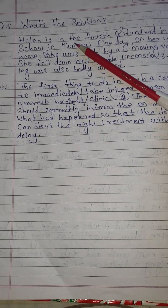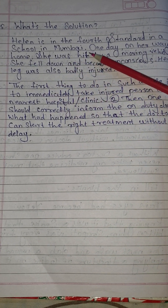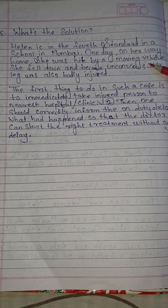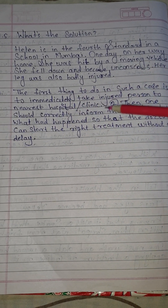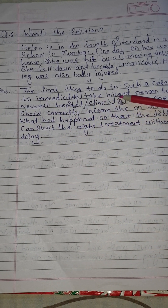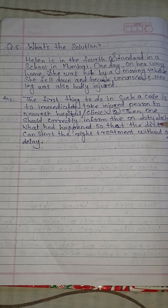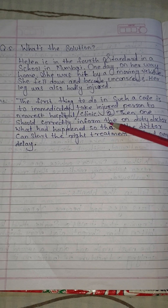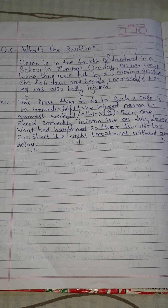Question number 5: What's the solution? Helen is in 4th standard in a school in Mumbai. One day on her way home, she was hit by a moving vehicle. She fell down and became unconscious, and her leg was also badly injured. Answer: The first thing to do in such a case is to immediately take the injured person to the nearest hospital or clinic. Then one should correctly inform the on-duty doctor what had happened so that the doctor can start the right treatment without any delay.